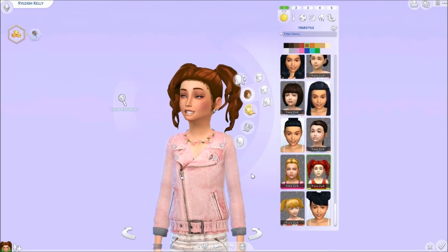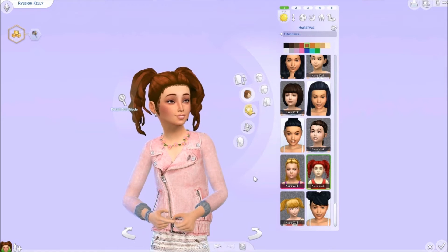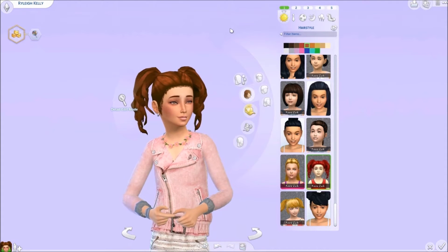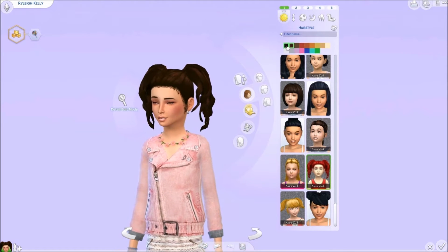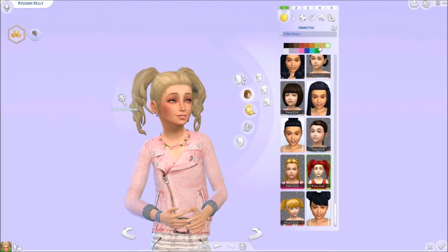This style is the Curly Pigtails and this is by Kiara. I love this hair. It's super adorable, really really cute and girly. I absolutely love it. I kind of wish there were some cute little ballies or bows you can put at the top, but it comes in your base game EA colors. It's super cute.